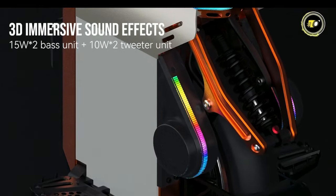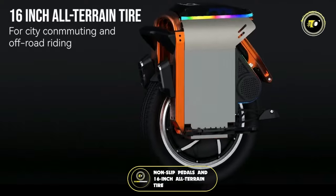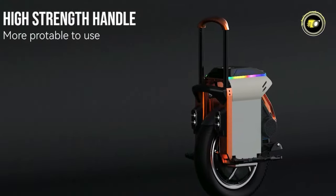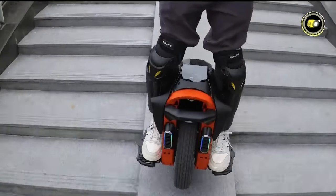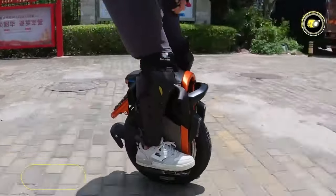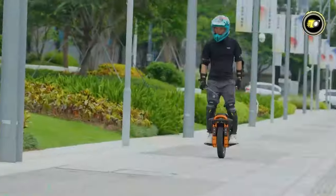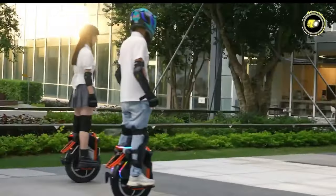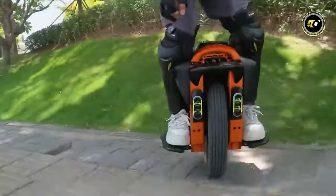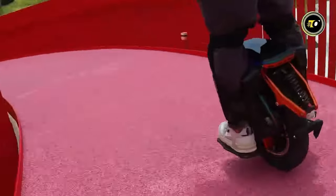The 3D immersive sound effects enhance safety, while the non-slip pedals and 16-inch all-terrain tire make both city commuting and off-road adventures a breeze. The high-strength handle and comfortable footplates show that Kingsong has kept rider comfort in focus. At an expected price of $2499, the Kingsong S16 offers value that's hard to beat. Overall, the S16 isn't just another electric unicycle — it's a testament to where technology and design can take personal transportation.